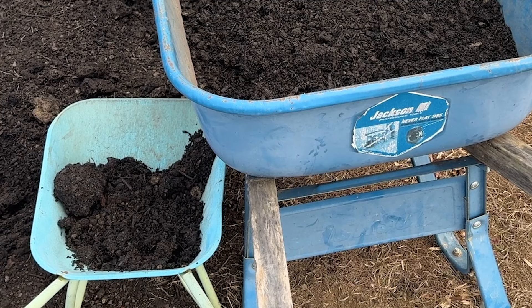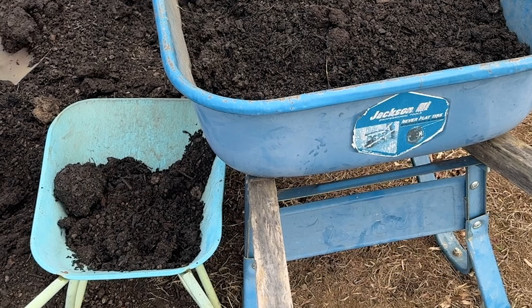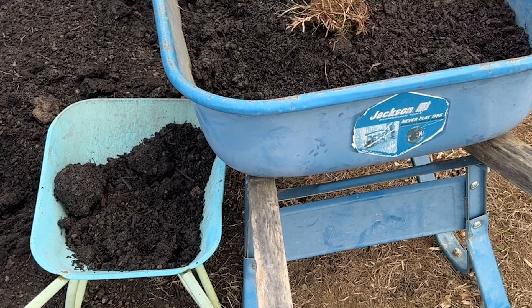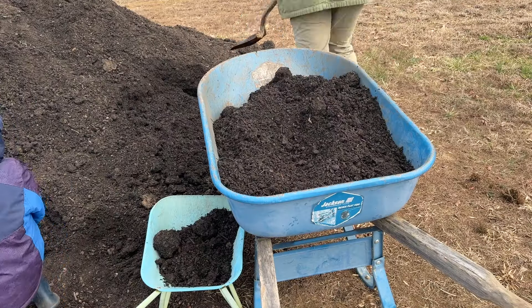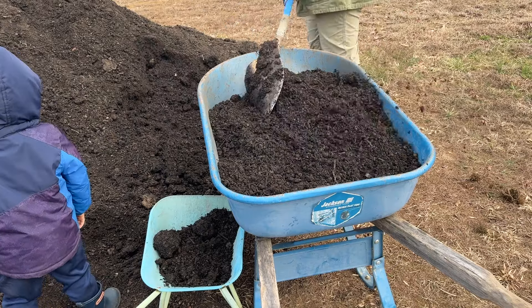Isn't this little wheelbarrow so cute? They wanted to park the wheelbarrow right next to mine so that they could shovel at the same time — isn't that just adorable? I love having the kids help me with any project. It's always so much fun to spend time together, and it makes it even more rewarding when you can get a job done.